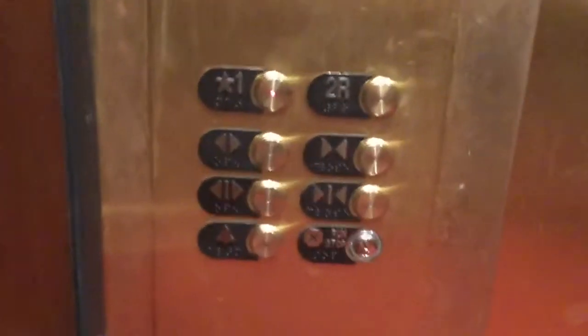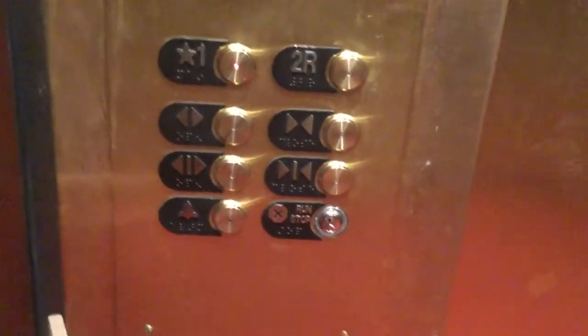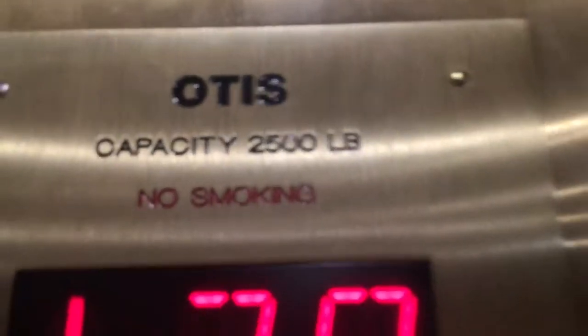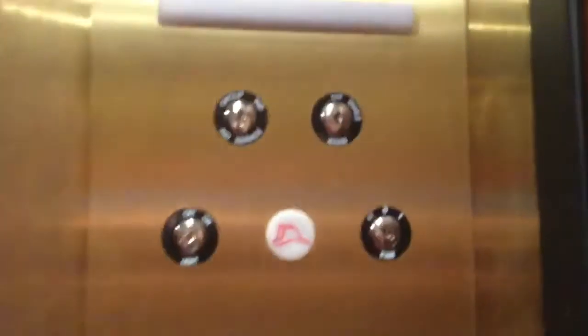Ended on one. Otis Series 2 fixtures, capacity 2,500 pounds — there are your key switches.